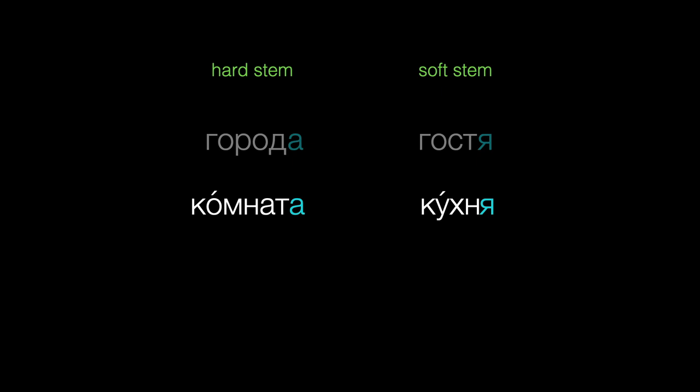What if we need a plural ending with the nouns комната and кухня? The letter А shows us that the stem комнат ends in a hard consonant, so we'll use the letter И. But in кухня, the letter Я shows us that this НЬ is soft, so it's a soft stem, and we'll spell the ending with the letter И. Similarly, for neuter nouns like окно and поле, an ending that sounds like У will be spelled with the letter У after the hard stem, and the letter Ю after a soft stem.